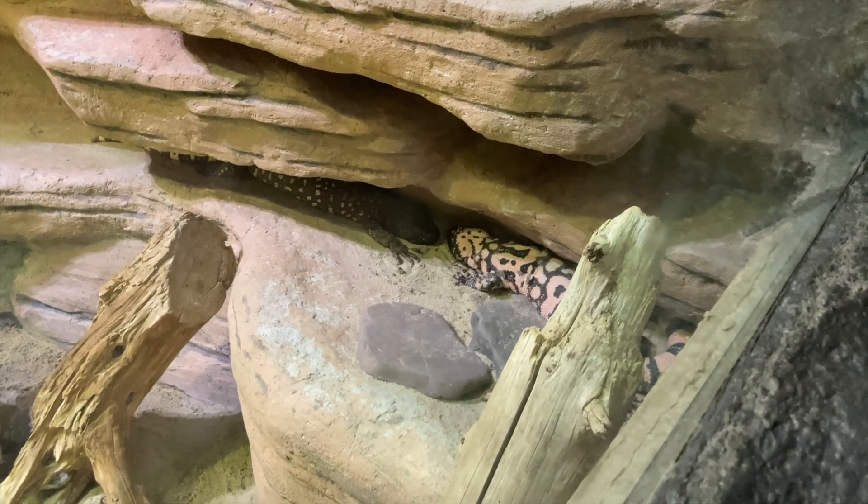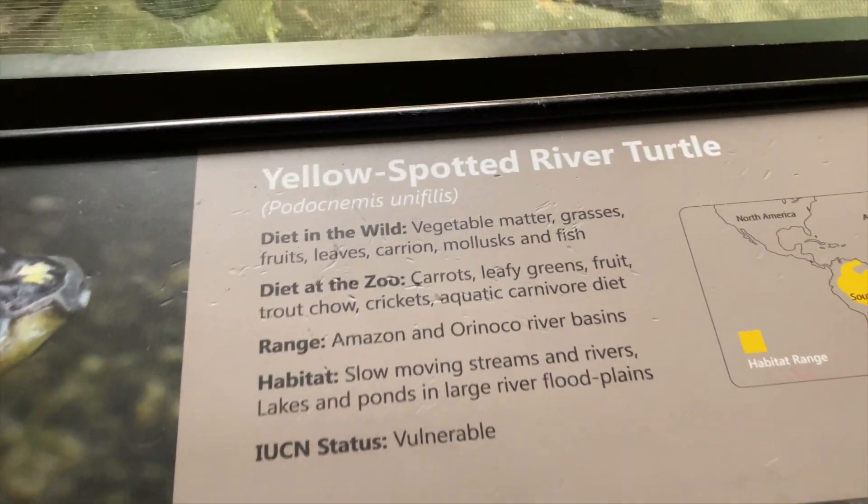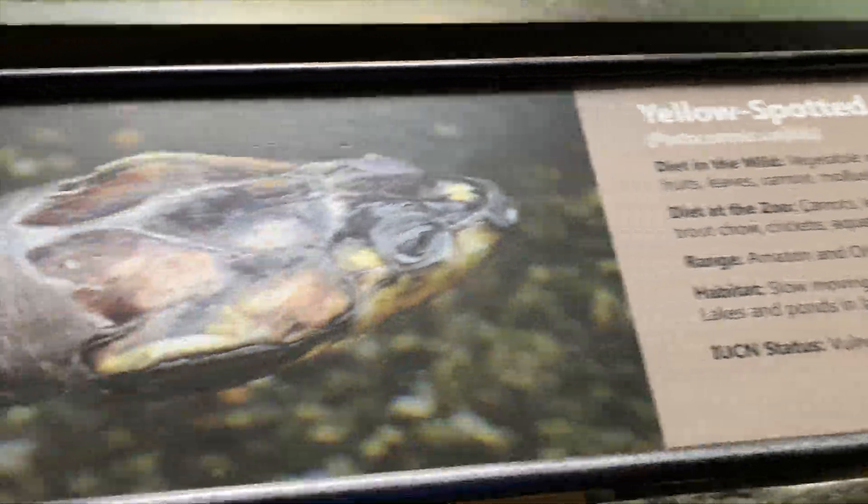Oh, I spotted a turtle! Yellow spotted river turtle. They're big!